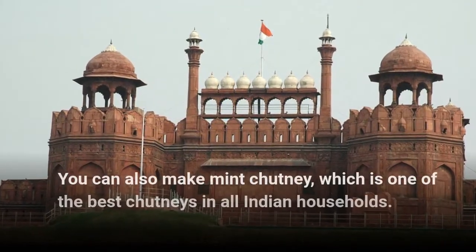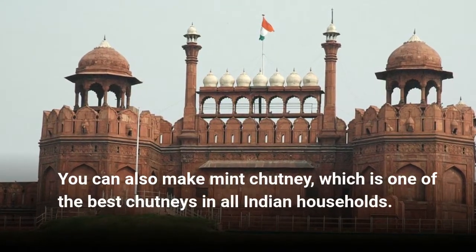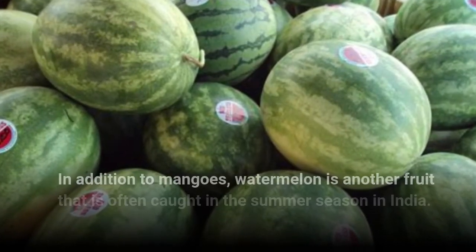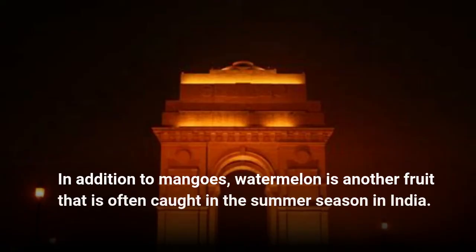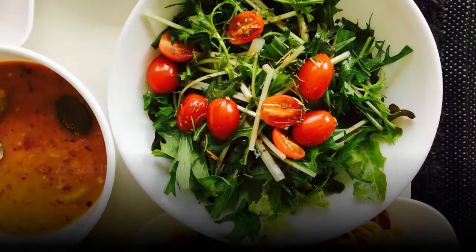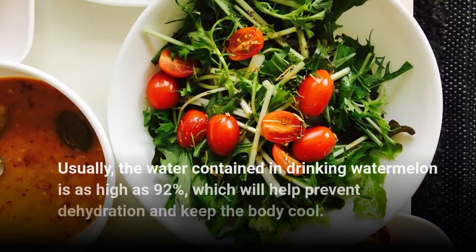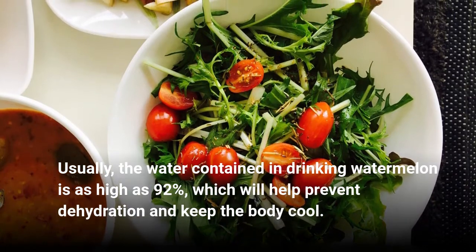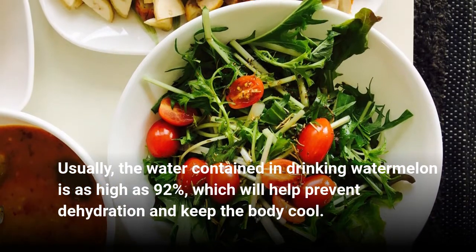You can also make mint chutney, which is one of the best chutneys in all Indian households. Watermelon — in addition to mangoes, watermelon is another fruit that is often enjoyed in the summer season in India. The water content in watermelon is as high as 92%, which will help prevent dehydration and keep the body cool.